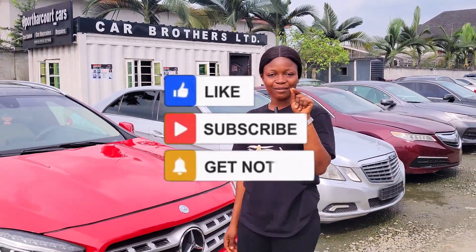For more interesting videos like this, like and share this video, follow us and subscribe to our YouTube channel.